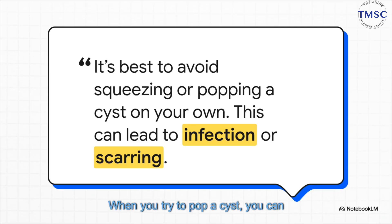When you try to pop a cyst, you can actually push all that trapped gunk and bacteria deeper into your skin. This can make the infection way worse and, you guessed it, can leave you with a permanent scar instead of a temporary bump. Not a good trade.